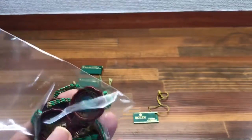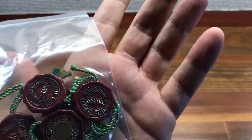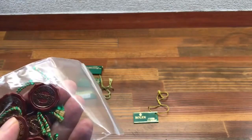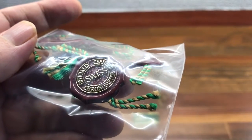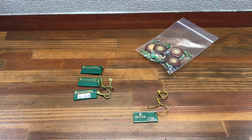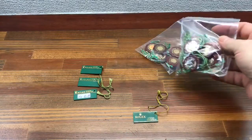I also have plenty of hologram Rolex officially certified Swiss chronometer tags — plenty of these for sale. You can buy these in sets of 5, 10.